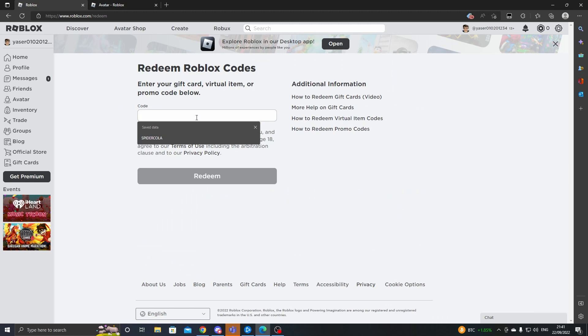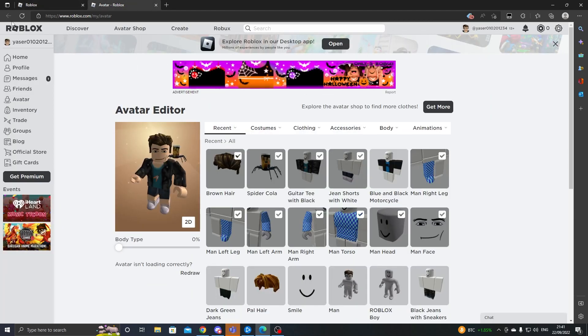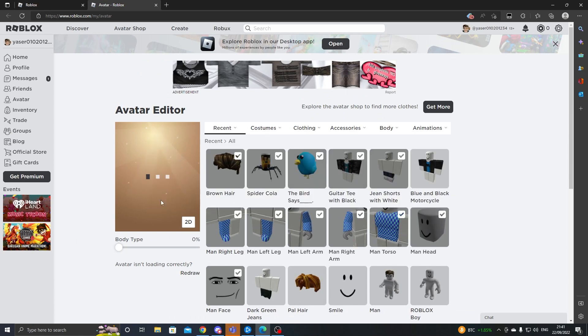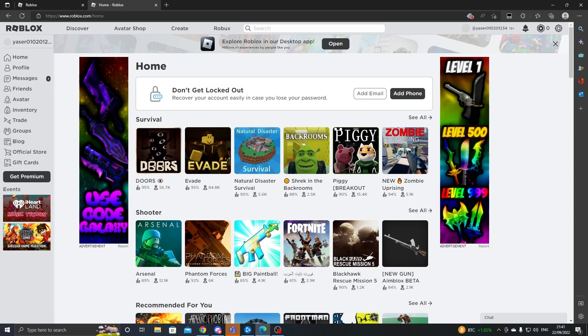The next promo code I'll be showing you is called 'tweet roblox,' spelled exactly like this. Click on redeem and boom — you've got your second item. Watch until the end because the last promo code I'm going to show you is actually insane and gives you free Robux. As you can see, my character now has a Spider Cola and a Tweet Bird.